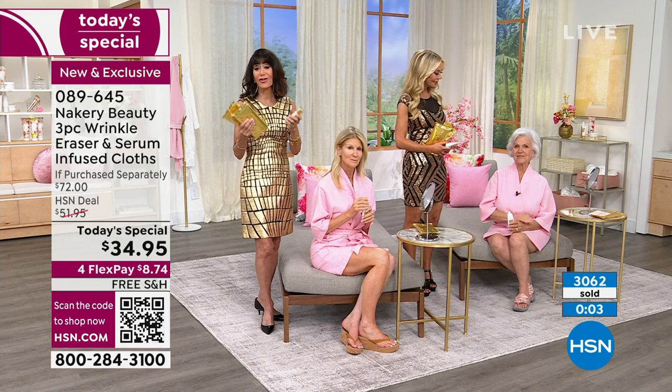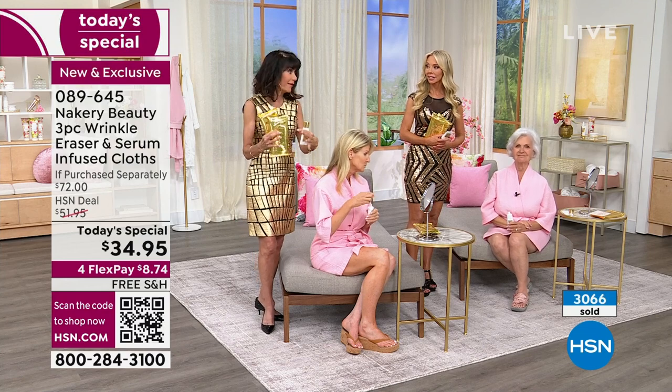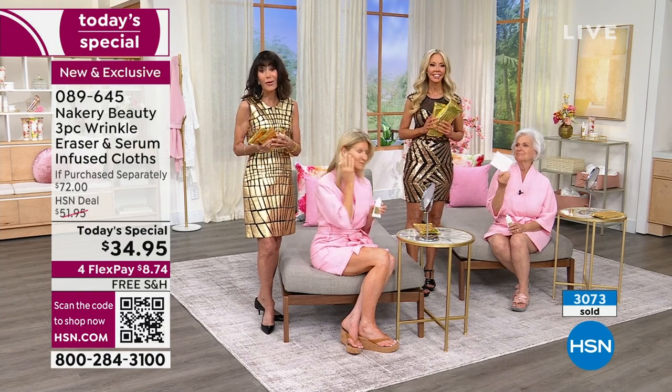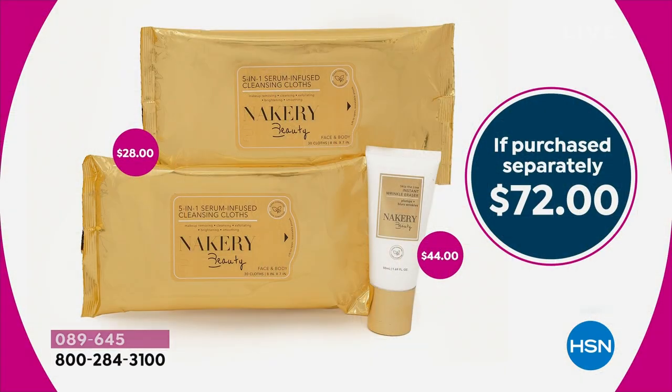If you can relate to anything you've seen, put it in your cart, get it home, enjoy the 30-day return policy, and go for the auto ship — you keep the special price and can cancel anytime. Over 3,000 spoken for. The value: $44.95 for the targeted instant wrinkle eraser, plus the world launch — $28 worth — not one but two packages of wipes, 30 count each, a five-in-one.